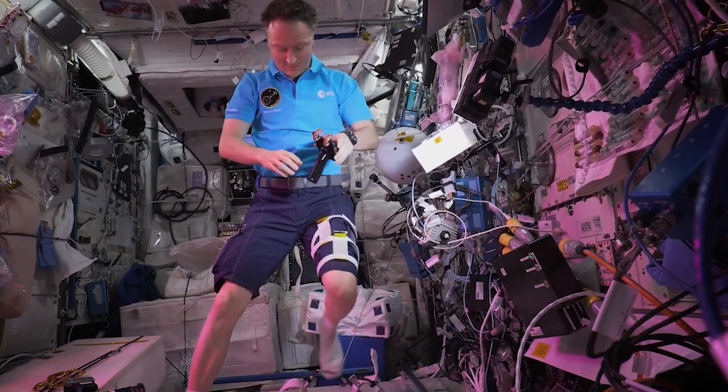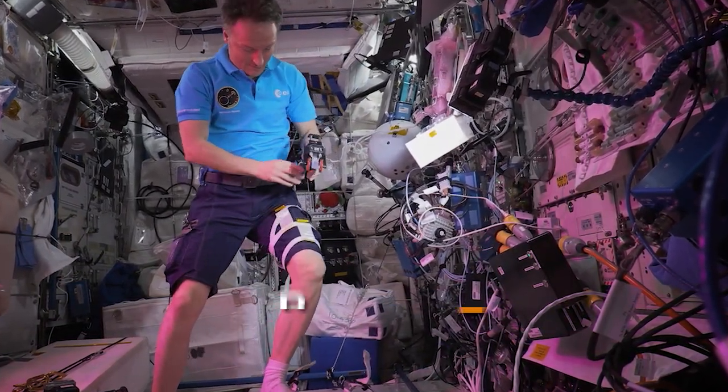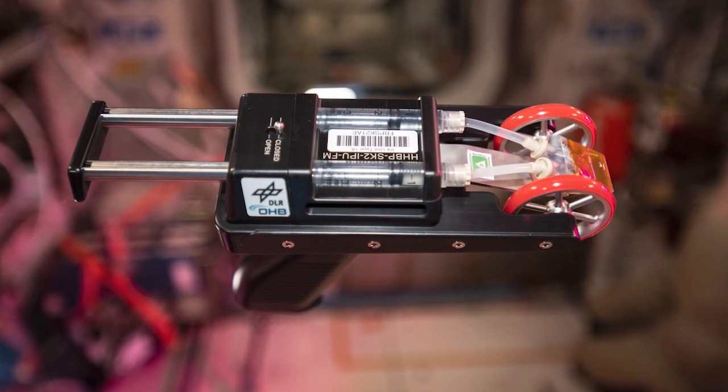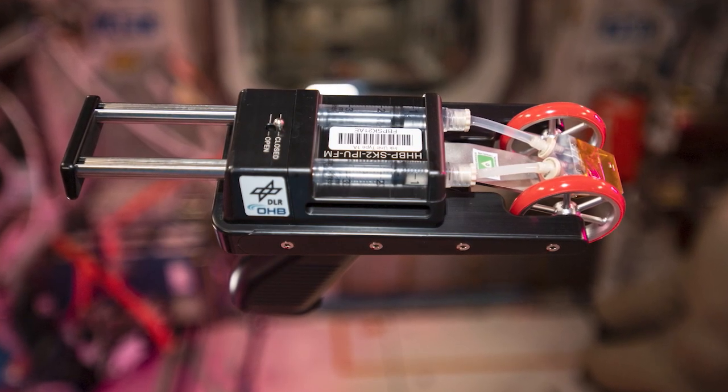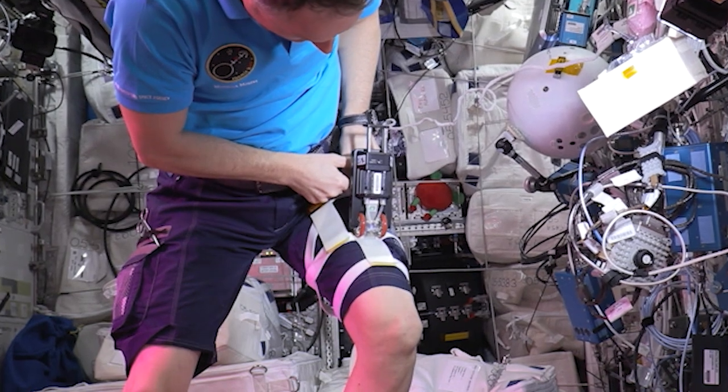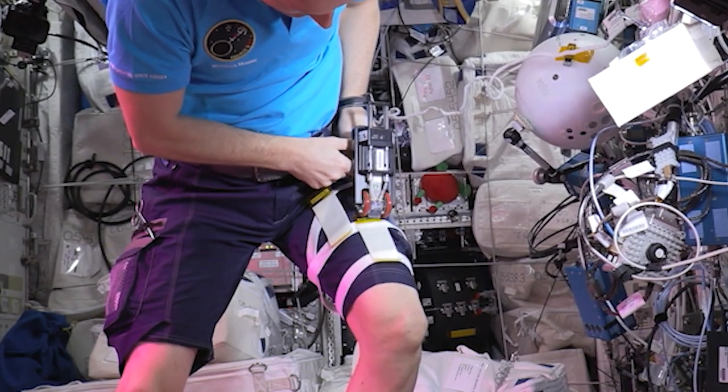European Space Agency astronaut Matthias Maurer recently printed samples from a handheld bioprinter. Bioprinting is a subcategory of 3D printing which uses viable cells and biological molecules to print tissue structures. Bioprint First Aid demonstrates a portable handheld bioprinter that uses a patient's own skin cells to create a tissue-forming patch to cover a wound and accelerate the healing process.